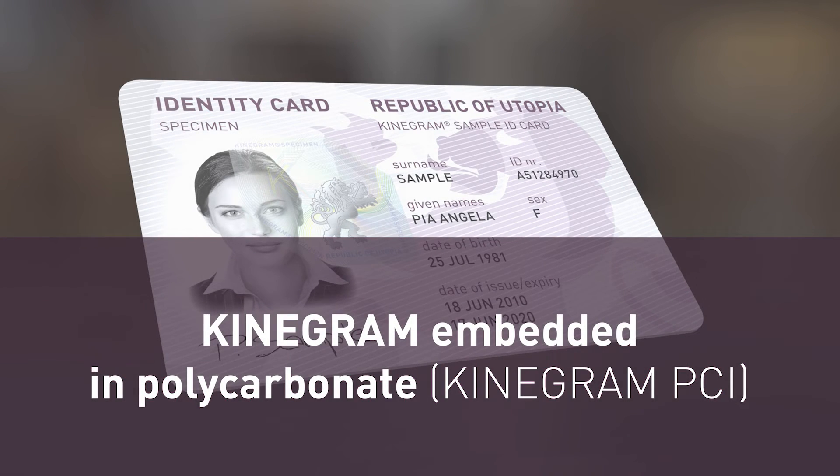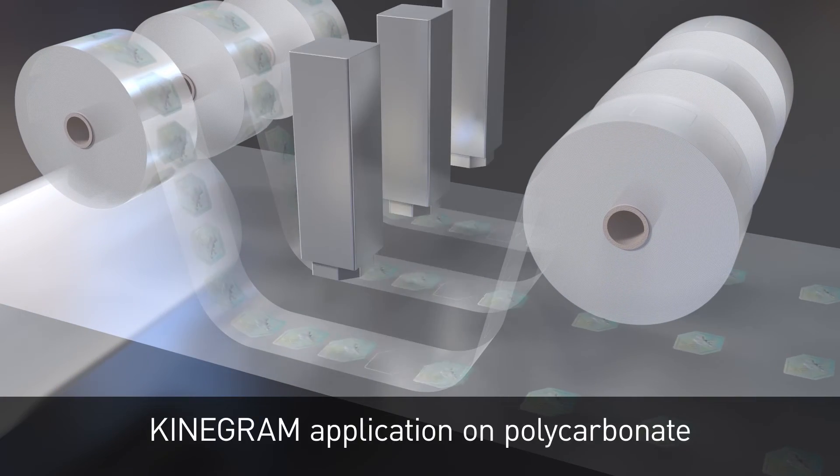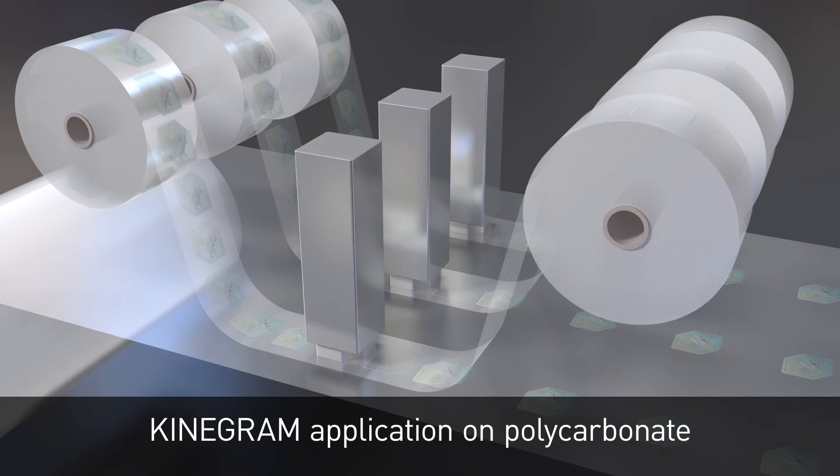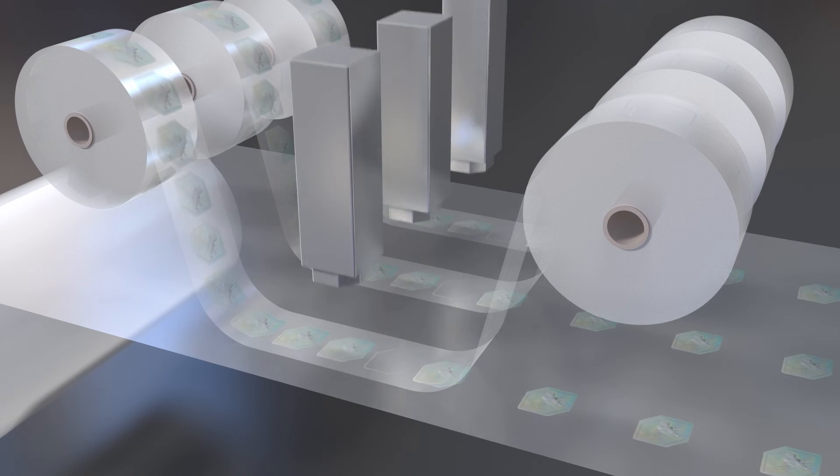OVD Kinogram is the leading supplier of security features for government documents. This video demonstrates how polycarbonate identity cards and passport data pages can be protected with an embedded Kinogram, the proven technology for government documents.